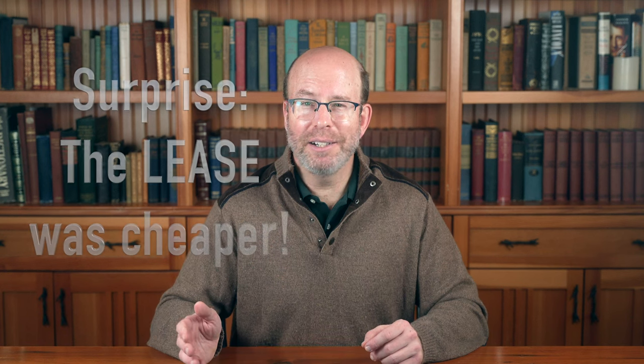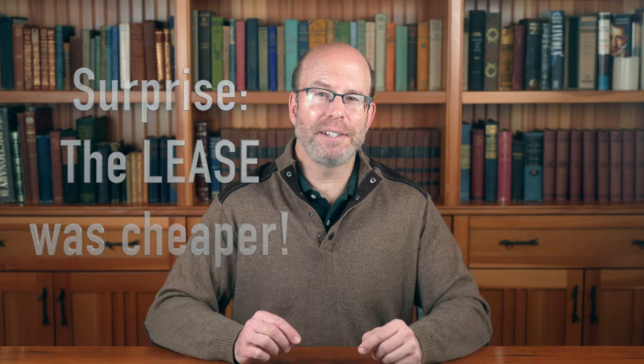This is the surprise — I expected the lease to end up being more expensive than financing the car, but actually it's a little cheaper in this case. Much of the time it will be more expensive with the lease, but this just goes to show that you need to compare the numbers for both to see which one is better, because you never know.